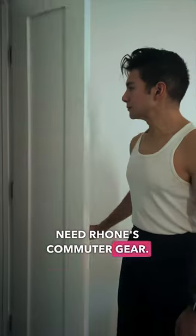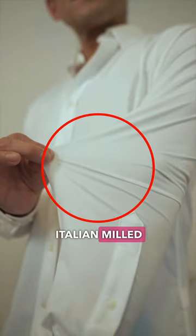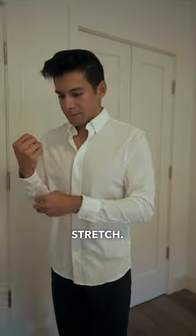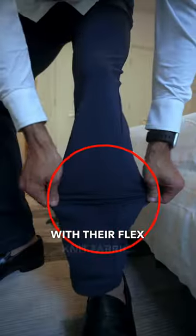Here are three reasons you need Rhone's commuter gear. Let's start with the shirt — it's all about the comfort. The commuter shirt features a tightly-milled four-way fabric stretch, breathable, flexible, and versatile as your favorite workout tee. Same goes with their commuter pants, just as flexible with their flex-knit fabric.